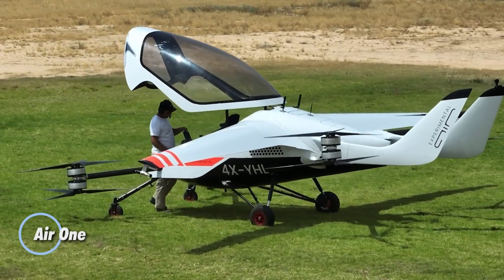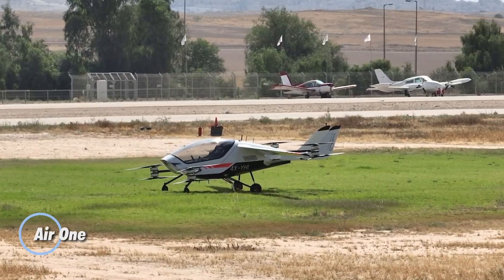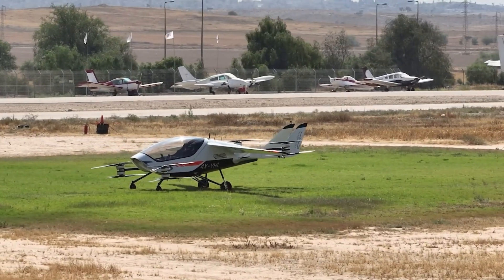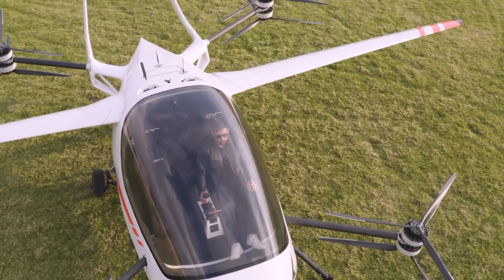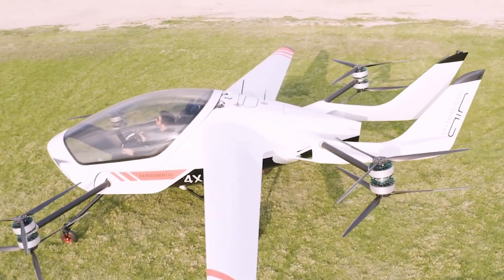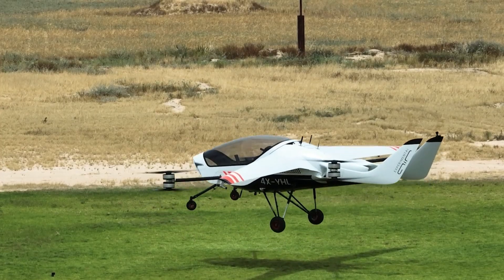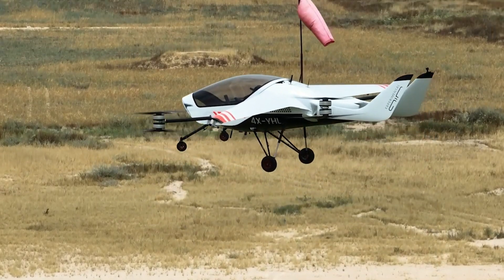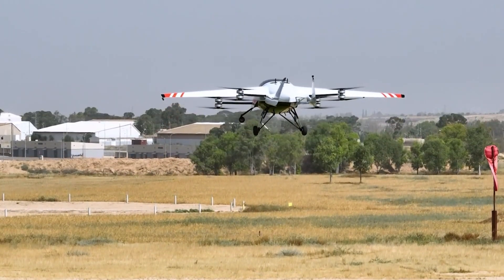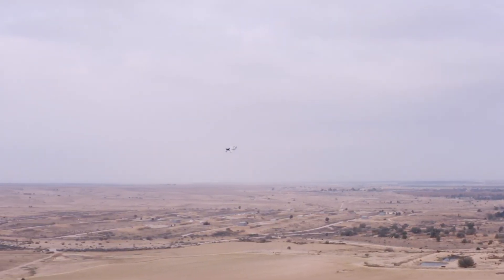The Air One is a groundbreaking two-passenger EVTOL demonstrator, poised to revolutionize urban air mobility with its sleek design and futuristic appeal. Offering a unique co-pilot experience, the Air One allows both passengers to actively engage in the flight, enhancing the overall travel journey. With a cruising speed of 155 mph and a range of 110 miles, it's ideal for quick metropolitan commutes as well as longer rural flights, delivering a perfect blend of speed and versatility.